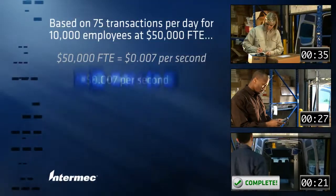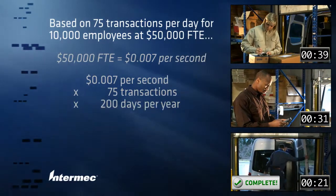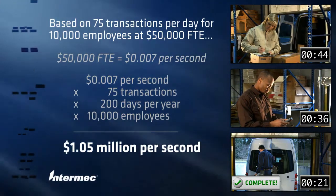For parcel operations, this solution can save overall pickup time. In this example, saving just one second per transaction delivers over $1 million to your bottom line.